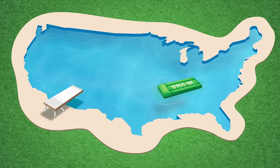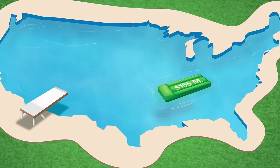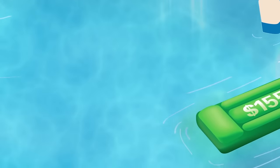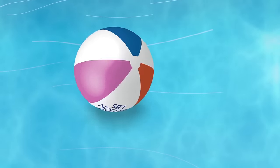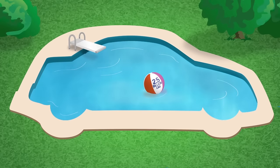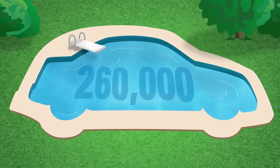Just think — if all pool pumps sold in the United States were ENERGY STAR certified, the energy cost savings would grow to about $155 million each year, and 2.5 billion pounds of annual greenhouse gas emissions would be prevented, equivalent to the emissions from more than 260,000 vehicles.